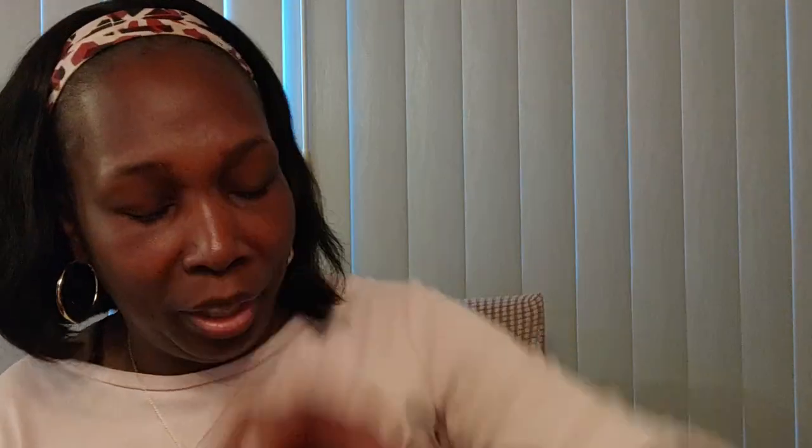In here is a keychain — this is a United States Postal Service keychain with a little piece of mail on it. This would be a great gift for somebody who is retiring from the post office: 'This is the only mail you're going to be carrying from here on out.'